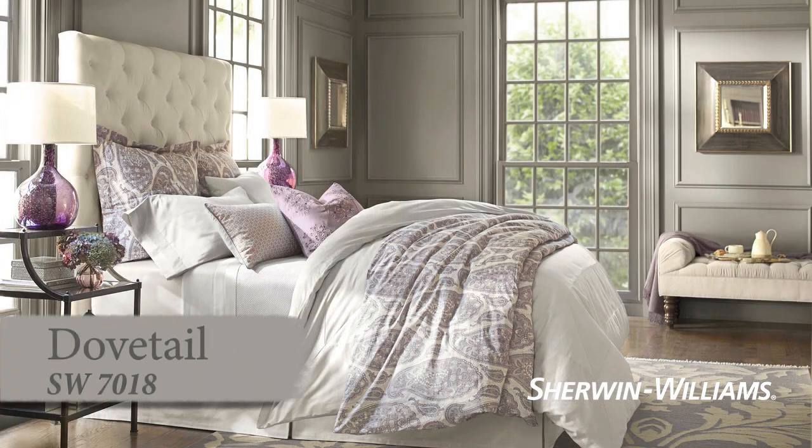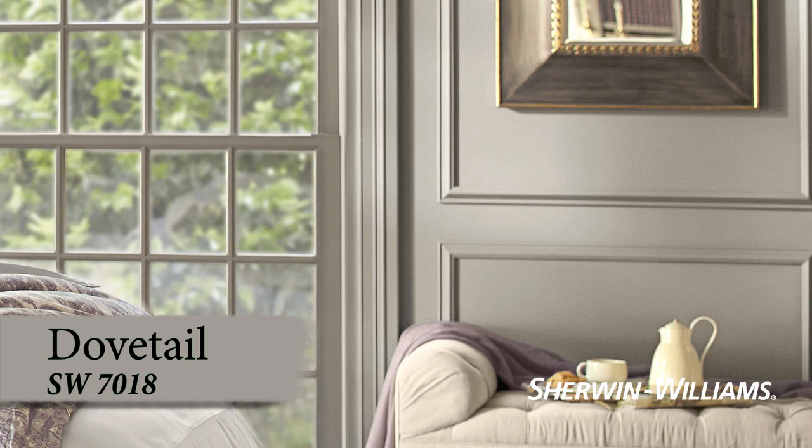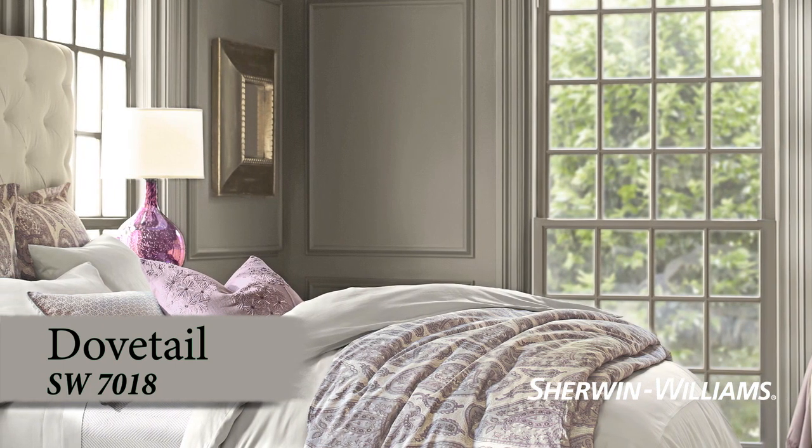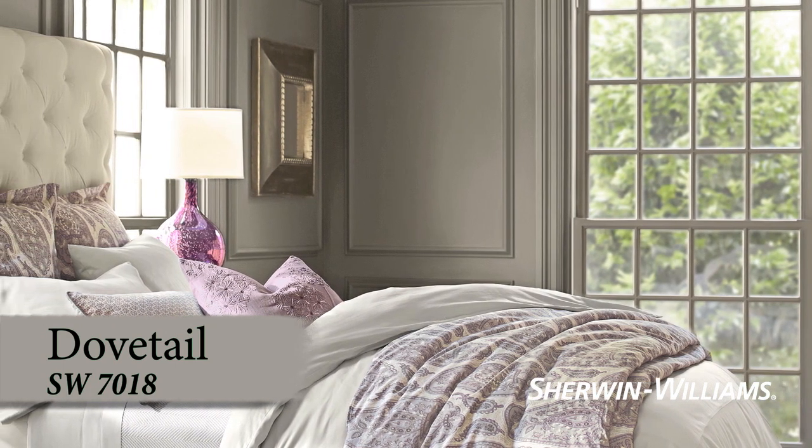The soft shadowy tone of Dovetail invites a good night's rest. This refined color creates a smart, tailored look. Keep it cool with accents of taupe and black, or introduce coffee tones for a cozier feel.